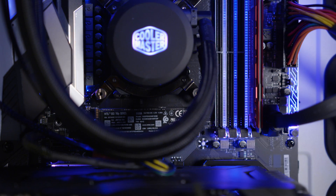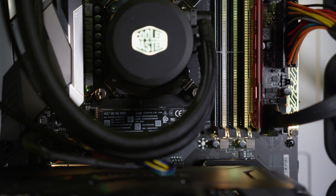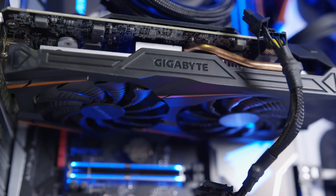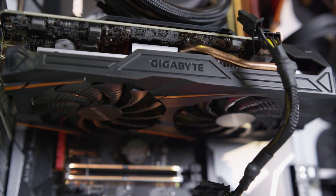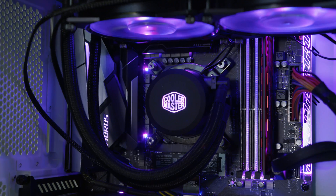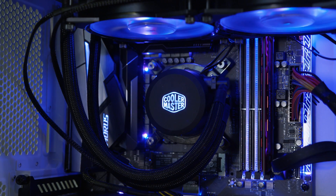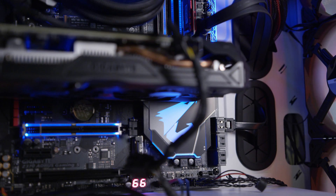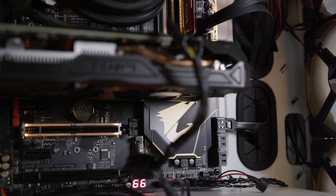I spent about a month researching parts, finding compatibility issues, and picking out the exact pieces that would make sure that this computer works and could possibly replace my 2013 Mac Pro. It took about a month finding the right motherboard, the CPU, getting in touch with Intel and having them send us out some parts. The build started on June 14th, and it was actually really quick and easy.